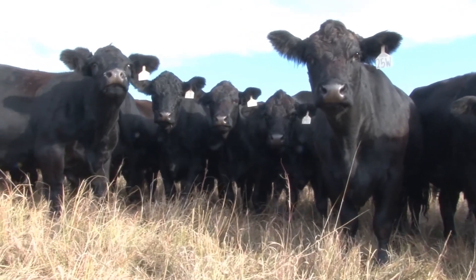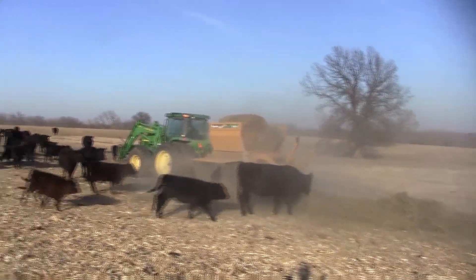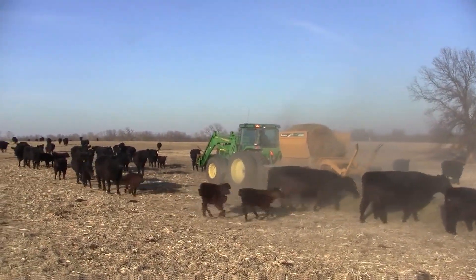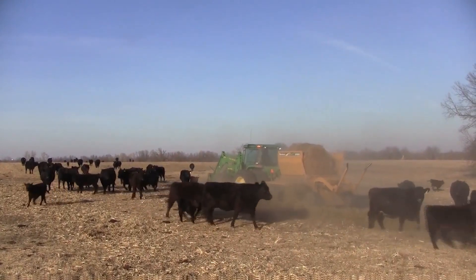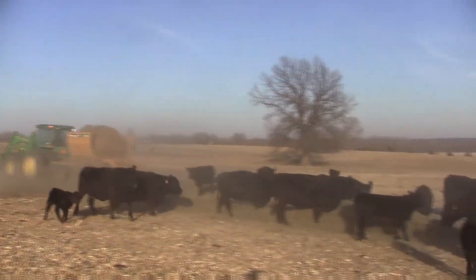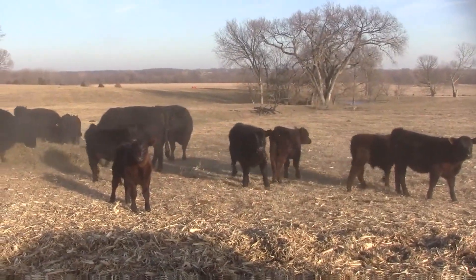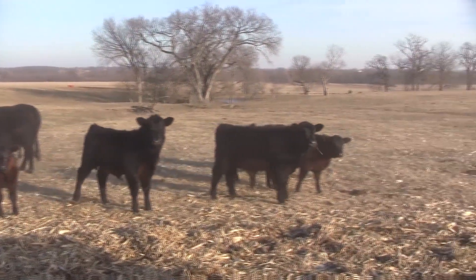Another good rule of thumb when trying to maximize the use of our forage inventory is how much a cow is going to consume on a daily basis. A cow will consume 2 to 2.5 pounds of dry forage per 100 pounds of body weight. So on a 1,200 pound beef cow, we're looking at 24 to 30 pounds per day of forage required as they move through the winter months.